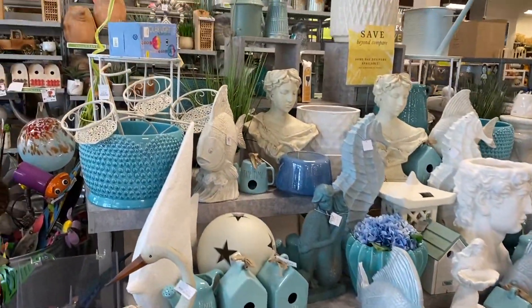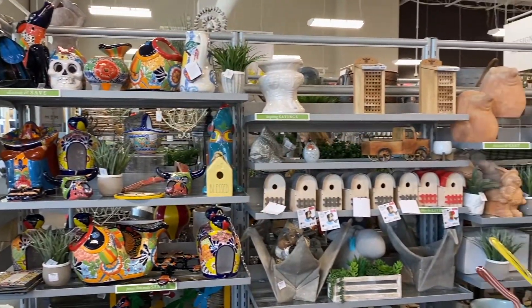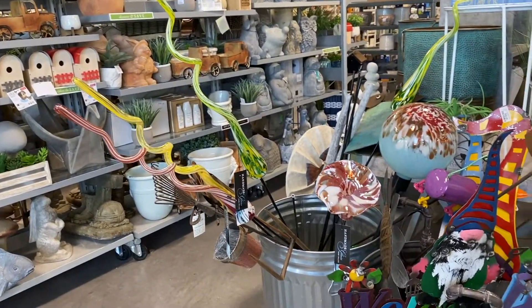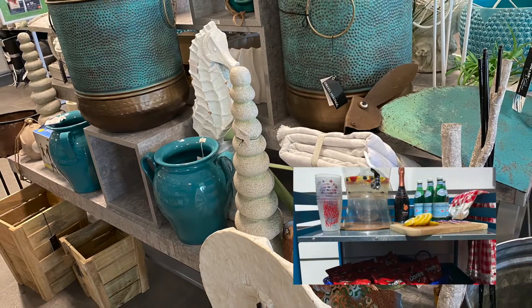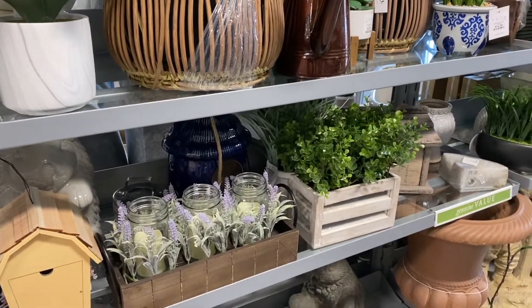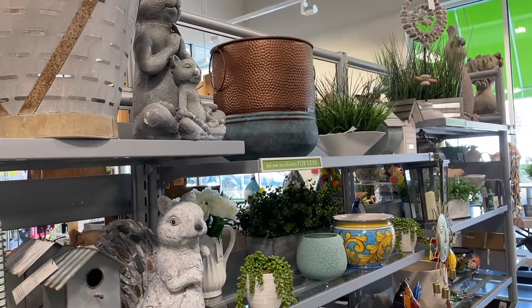Now we're moving on over to HomeSense, which was right next door. All the summer decor is up front. I really like the way that HomeSense has everything set up — it just really marries everything together so lovely, and they have nice little vignettes set up so you can shop based on color and theme. Here are my favorite vibrant colors, and this turquoise — on my patio I have turquoise, so the turquoise touches they have would be absolutely amazing. Look at all of these amazing planters and little figurines you can have in your garden.